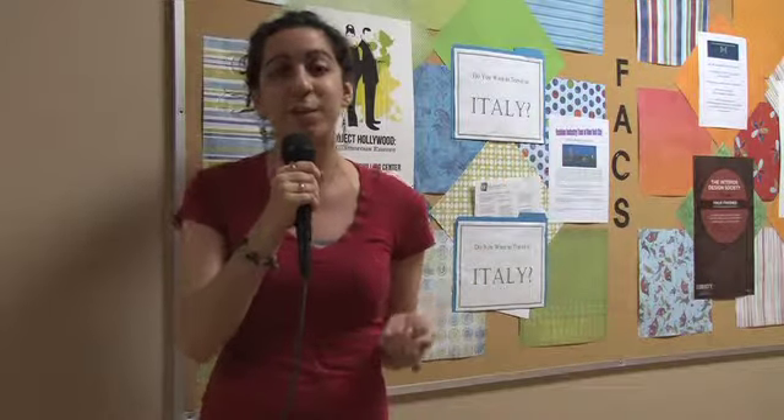Hi, I'm Lina Joachim, and I'm here in the Facts Department at Liberty University, where they're preparing for their seventh annual fashion show. We're here with Katie Diehl, and we're going to interview her. She's going to tell us a little bit about what it's like to be a model in the fashion show.